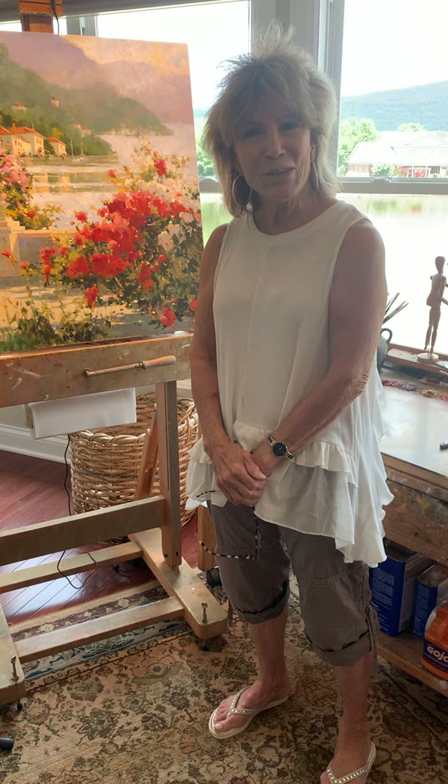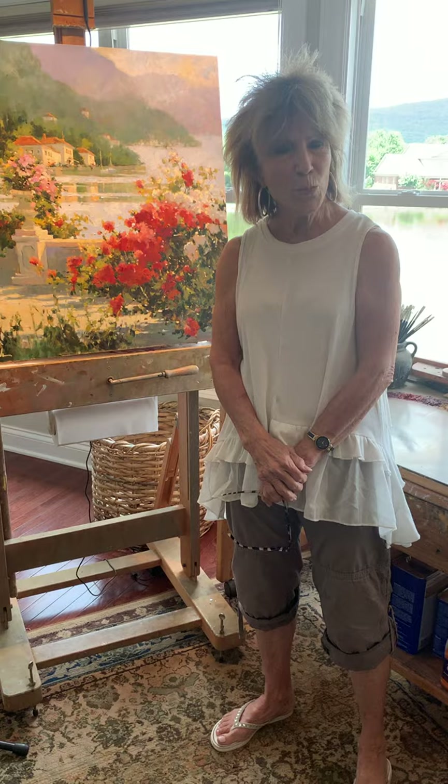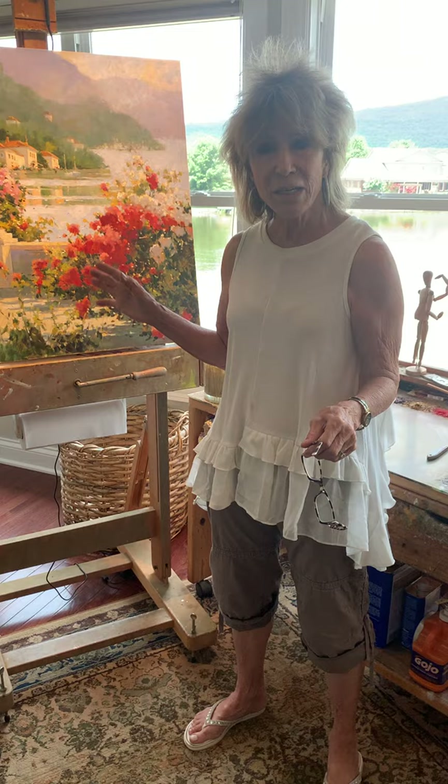Hi, welcome to my studio! It's just so good to have you here. Make yourself at home, get comfortable, sit in a chair, grab a glass of wine or a cup of coffee, and sit down and enjoy the tour. We're starting right here at my easel.